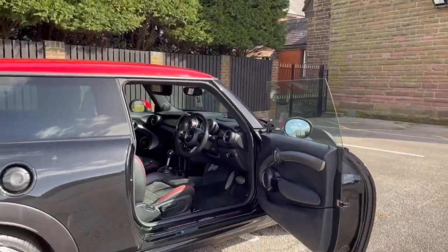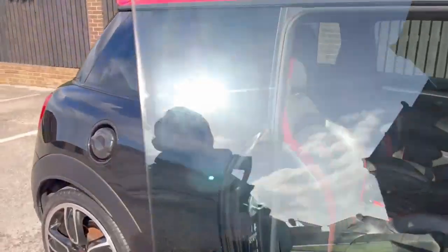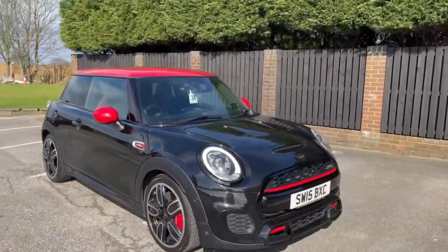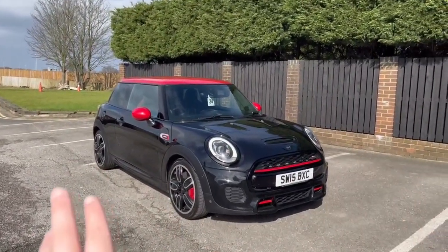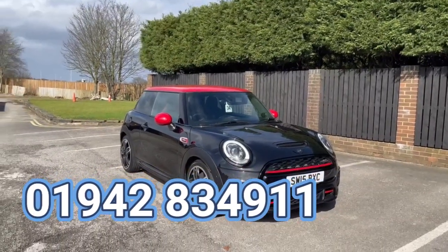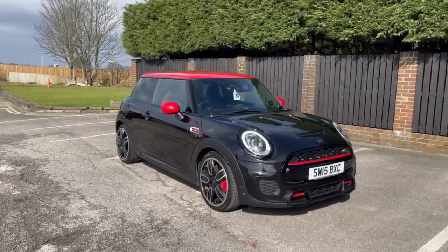The windows are electric. There you have it — that's the John Cooper Works Mini, priced at £15,990. If you have any questions at all feel free to give us a call — we are more than happy to help. A three-month warranty comes with all of our vehicles with room to upgrade. We also offer finance and nationwide delivery.